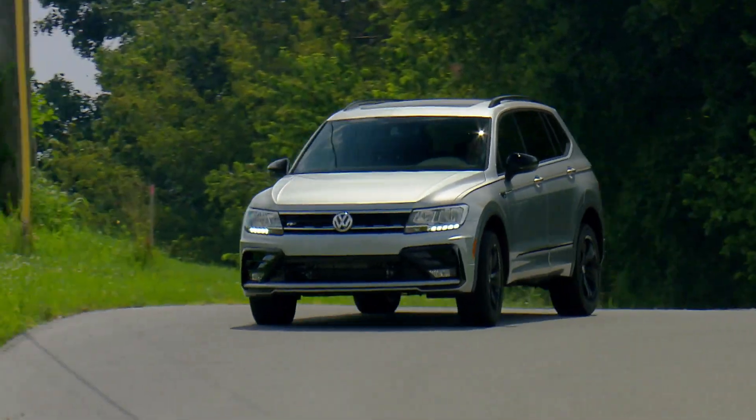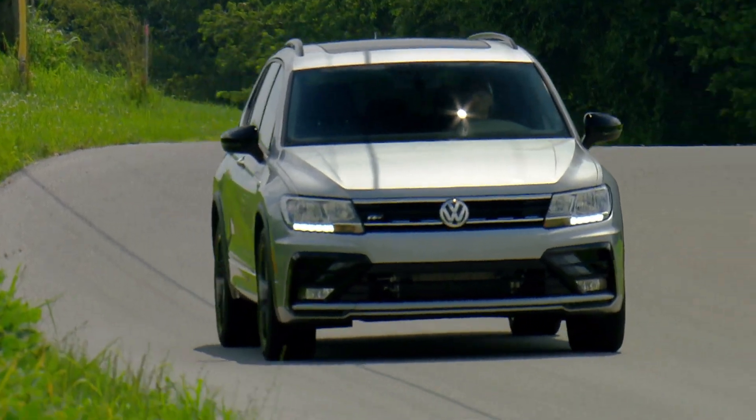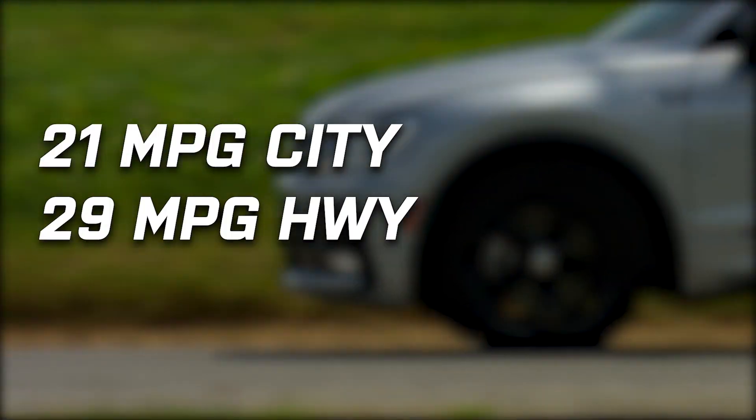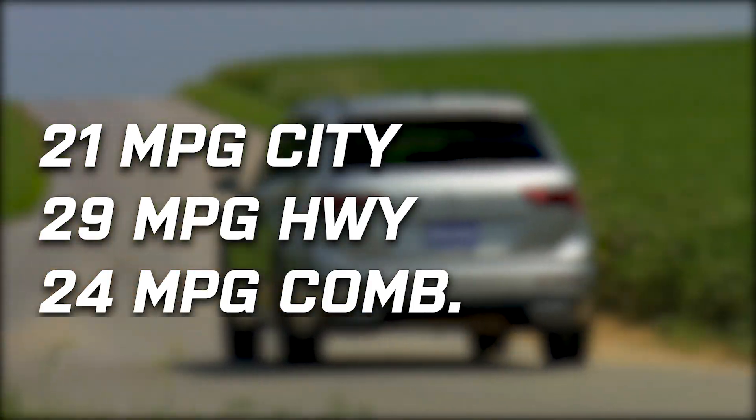4Motion of course means it's all-wheel drive. Altogether, official fuel economy is 21 city, 29 highway, and 24 miles per gallon combined.